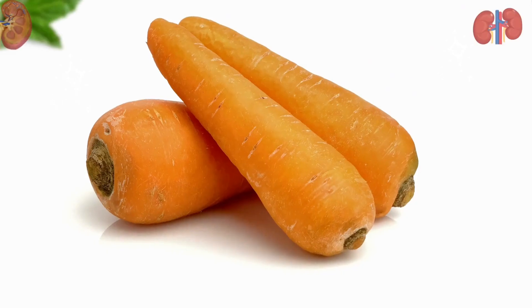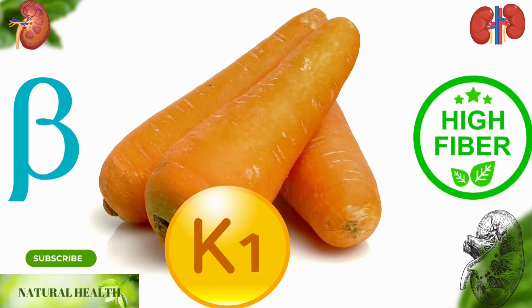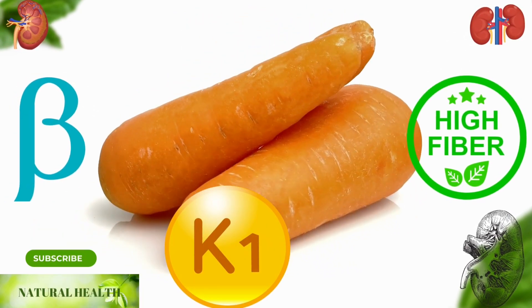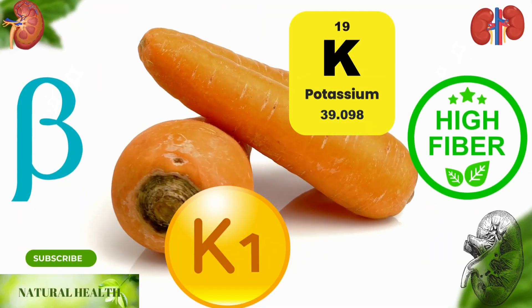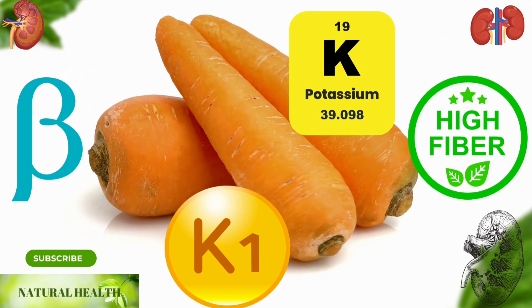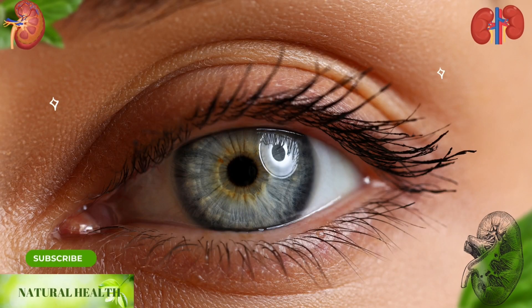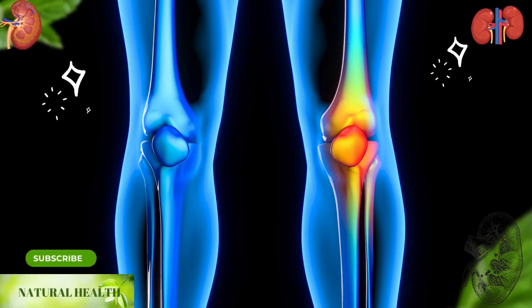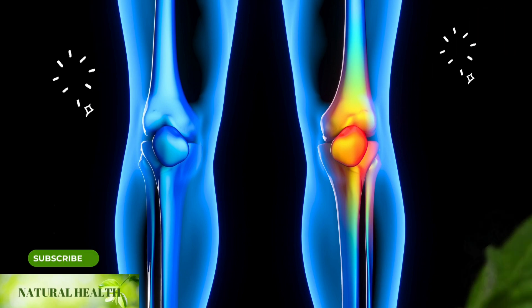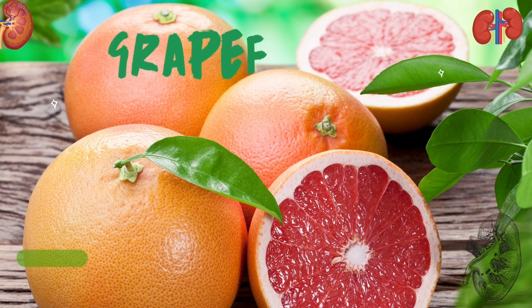Carrot: nutritious and delicious, carrots contain beta-carotene, fiber, vitamin K1, antioxidants, and potassium. Converting beta-carotene to vitamin A, carrots are an important source of nutrients for immunity. Carrots also support eye health and, containing vitamin K1, improve bone health by providing blood clotting. By drinking carrot juice regularly, you will protect your kidneys.